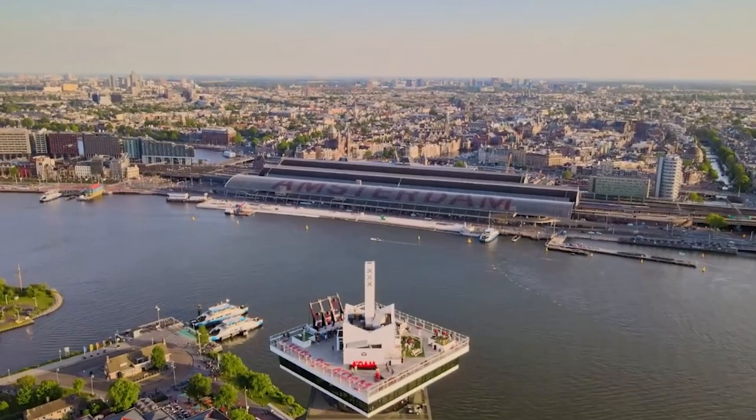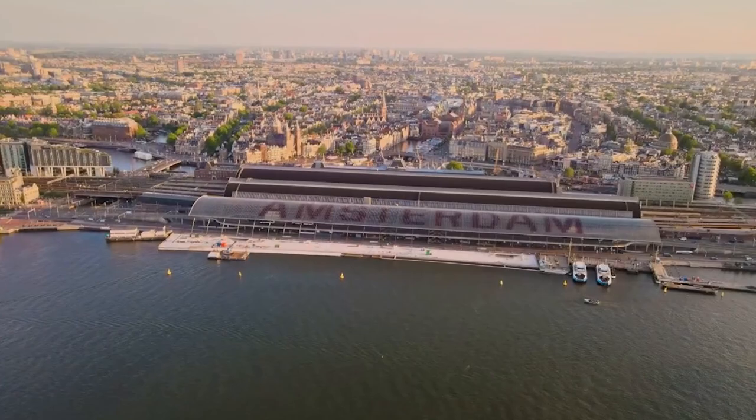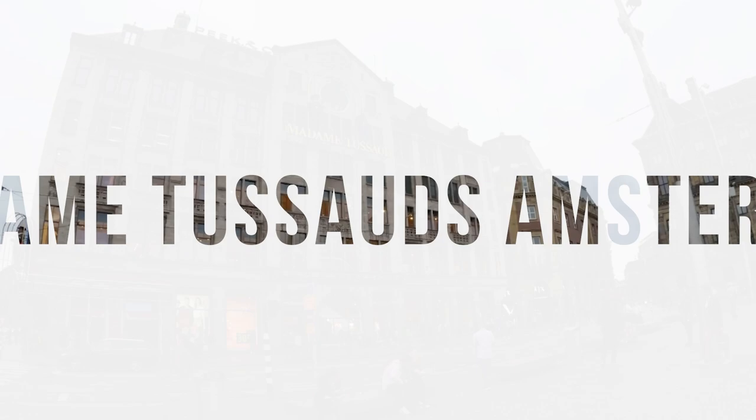The A'DAM Tower. A fun thing to do in Amsterdam is to visit the A'DAM Tower. This tower has a panoramic bar and restaurant on the 20th floor. They also have a revolving restaurant on the 19th floor.